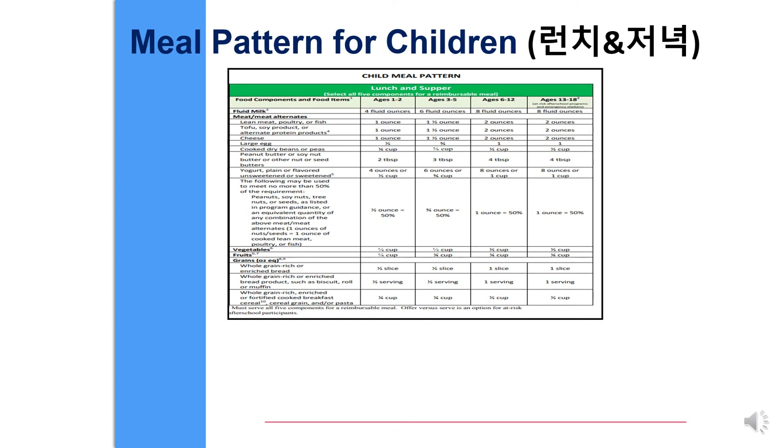Lunch and supper. Please select all five components, including milk, meat, meat alternatives, vegetables, fruits, and grains.